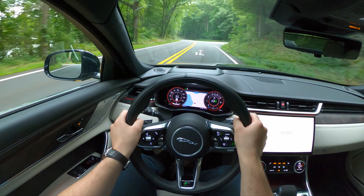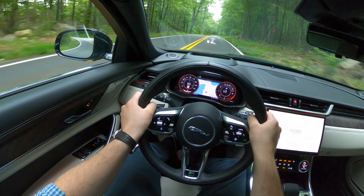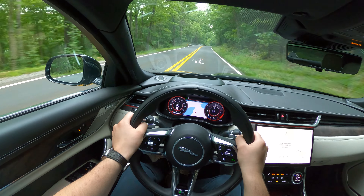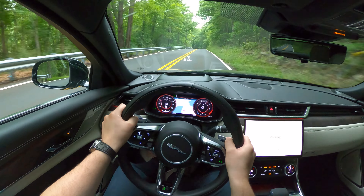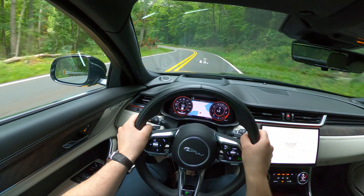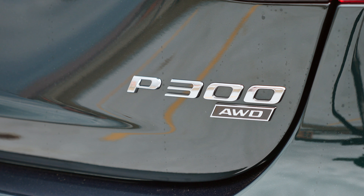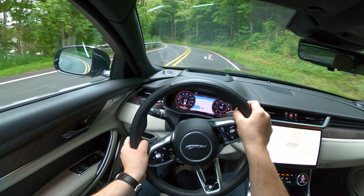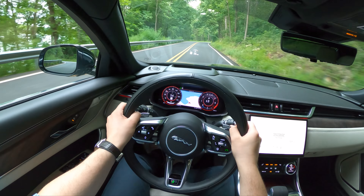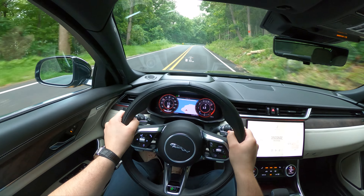The XF puts a smile on your face and driving it on curvy backroads is pretty fun. One thing that doesn't necessarily match its sporty nature is the powertrain. For 2021, the XF lost a 380-horsepower supercharged V6 and we are left with two turbocharged 2.0-liter 4-cylinder engines. The first one, P250, pushes out 246 horsepower and the more powerful variant called P300 that I tested makes 296 horses.